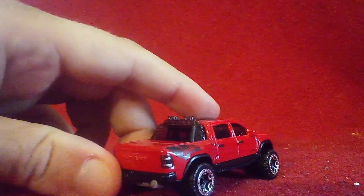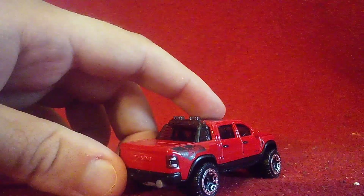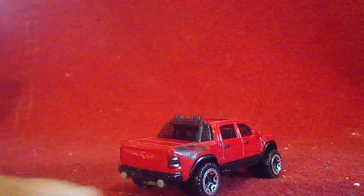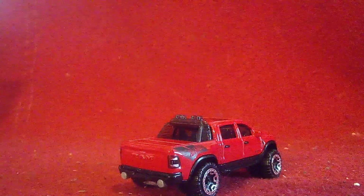They added some details in the rear too, with the taillights and turning signals. And here are those dual tail pipes — all TRXs have had that.